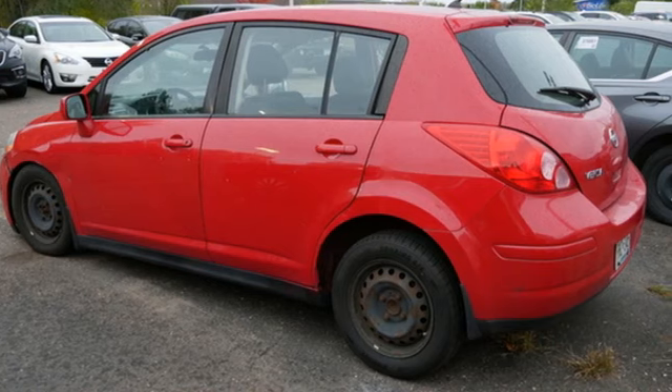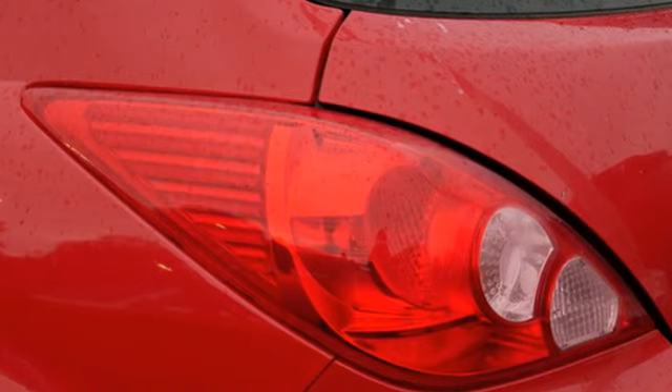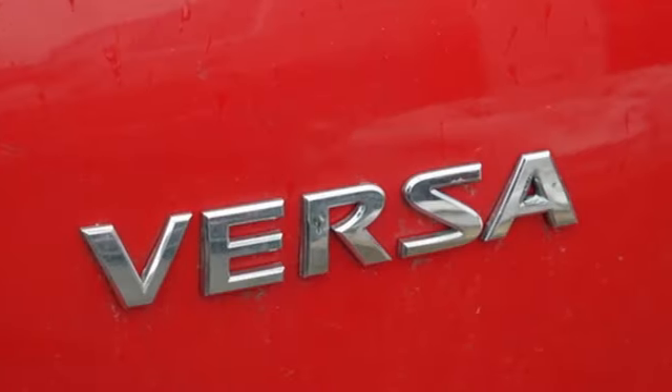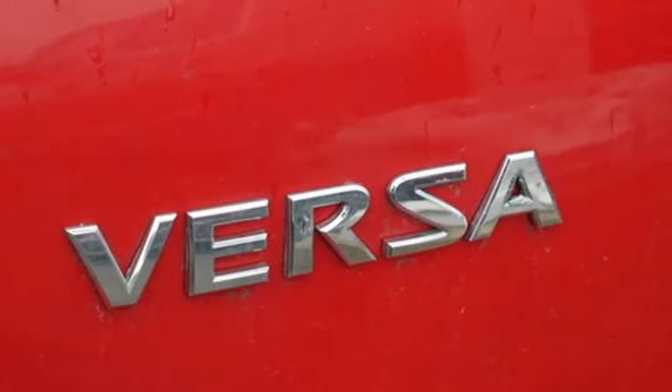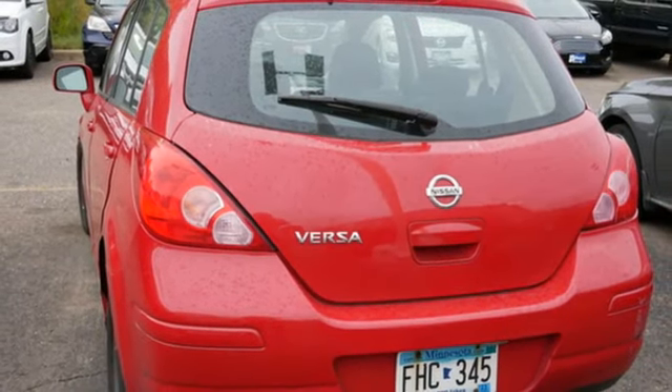Features include auxiliary audio input, power mirrors, manual tilting steering column, one 12-volt power outlet, air conditioning, inline four-cylinder engine, gas pressurized shocks, and AM-FM stereo.